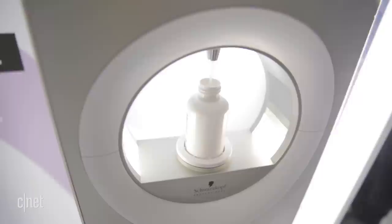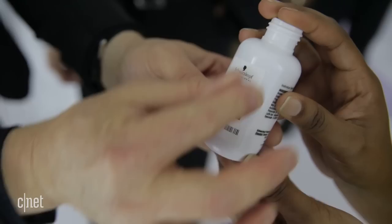Then every few months or so you can come back into a salon, get your hair analyzed, and figure out if you need to make any changes or if the shampoo is working to make your hair better.